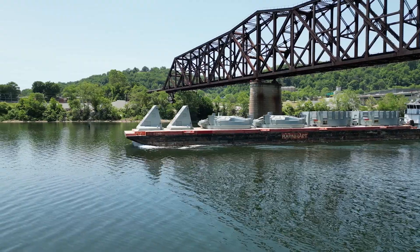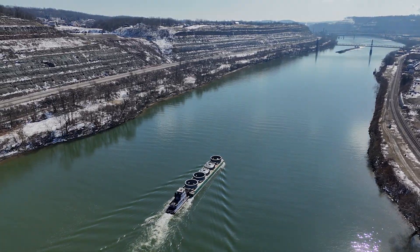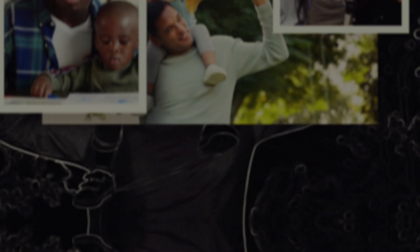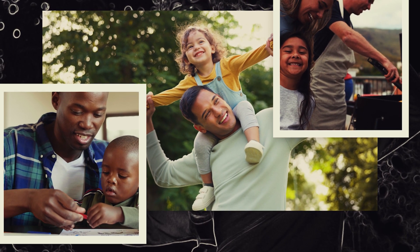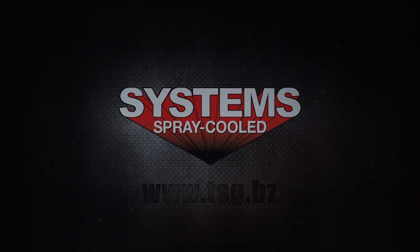But at System Spray Cooled, our mission has stayed the same: making melt shops safer, so when you show up for work, you can go home to more moments like this. System Spray Cooled — the safer alternative to pressurized water cooling.